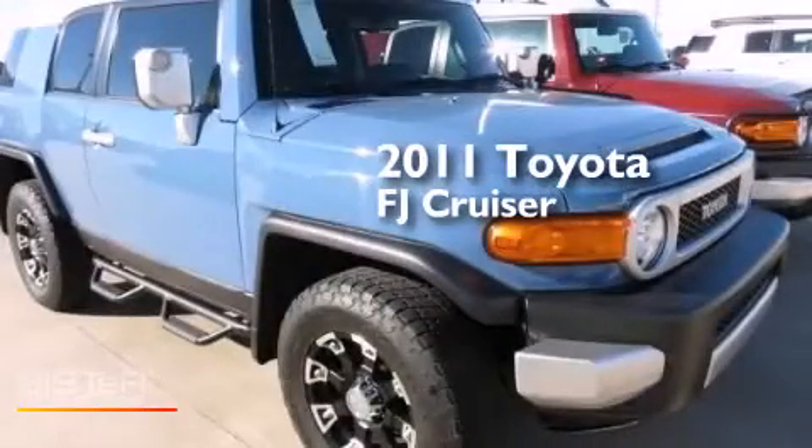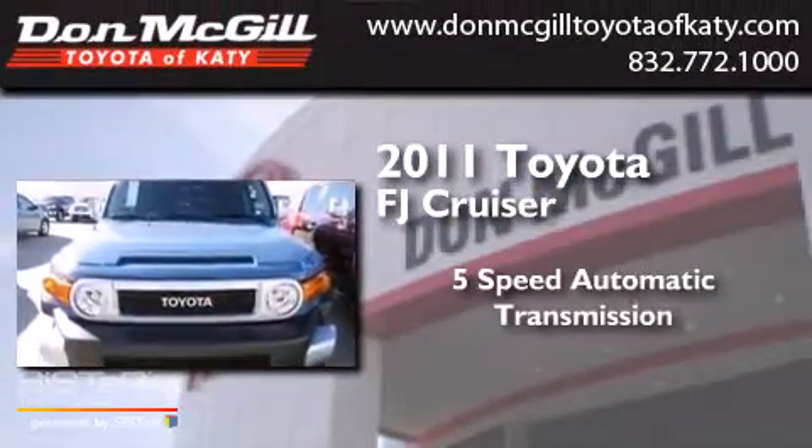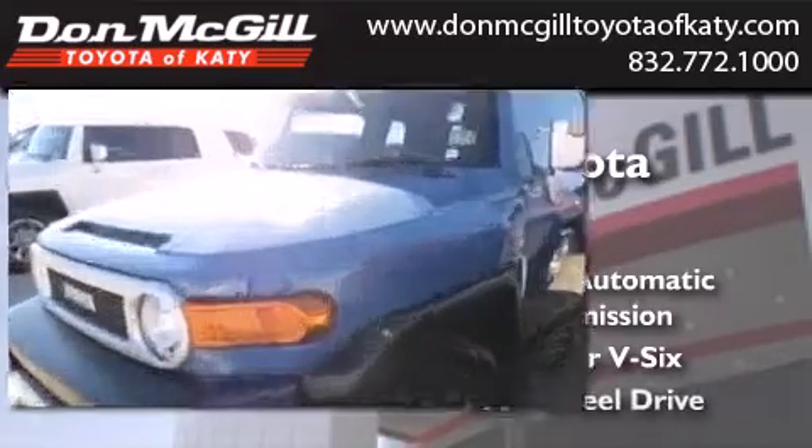This is a certified pre-owned 2011 Toyota FJ Cruiser. This SUV has a 5-speed automatic transmission, a 4.0-liter V6, and 4-wheel drive.